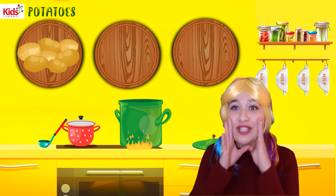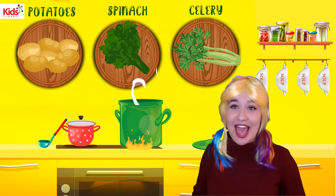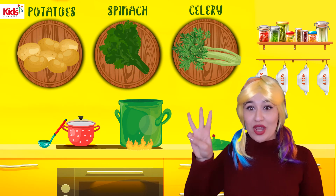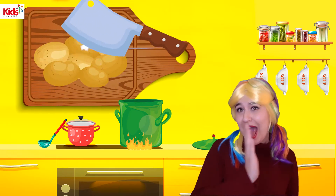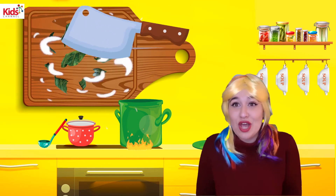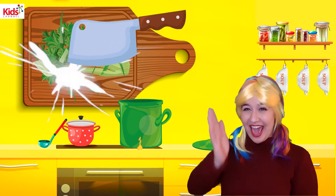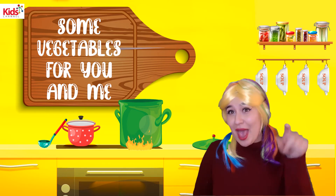Potato. Potato. Spinach. Spinach. Celery. Celery. Let's chop potatoes. Potatoes. Let's chop some spinach. Let's chop some celery. Celery. Some vegetables for you and me.